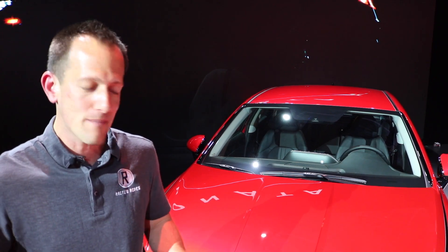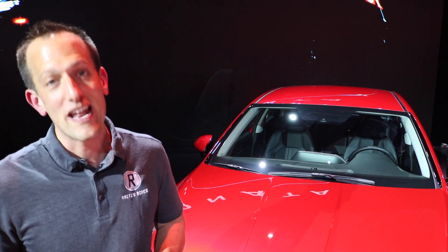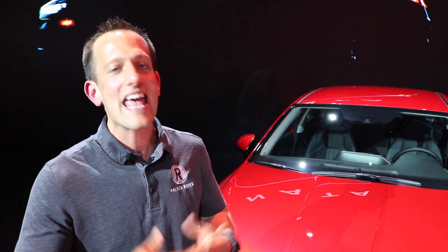Hyundai has now built up their lineup to have the Santa Fe, the Tucson, the Kona. We got the new Venue over there, which we're going to be bringing to you here on Radies Rides. But really, this is the darling of the show because the Sonata is here — third generation — and there's some great styling going on.